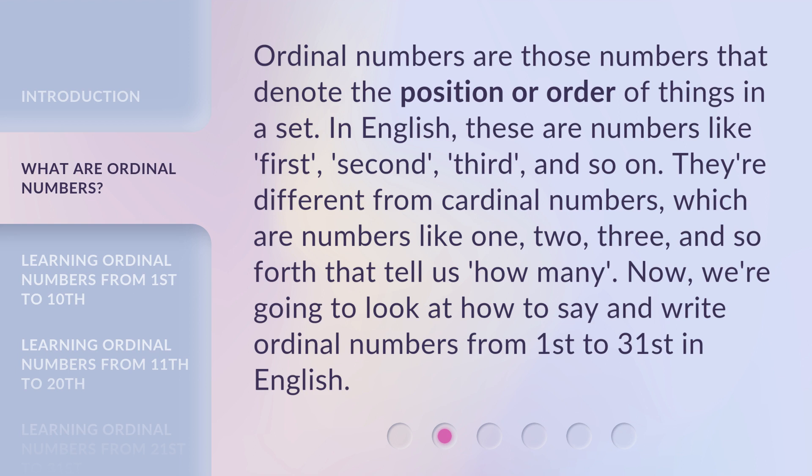Ordinal numbers are those numbers that denote the position or order of things in a set. In English, these are numbers like 1st, 2nd, 3rd, and so on. They're different from cardinal numbers, which are numbers like 1, 2, 3, and so forth that tell us how many. Now, we're going to look at how to say and write ordinal numbers from 1st to 31st in English.